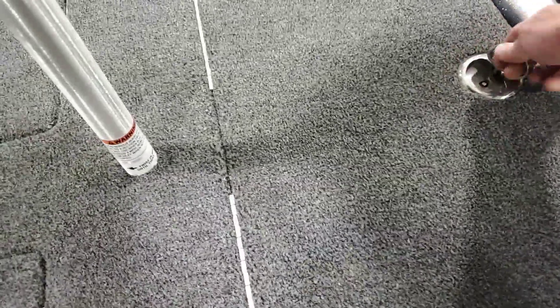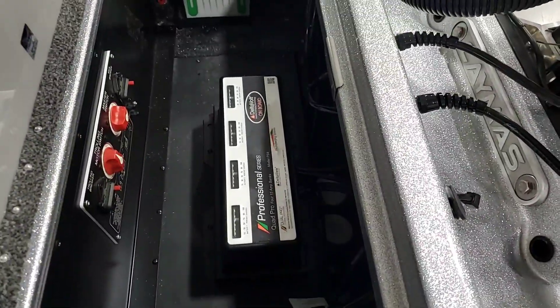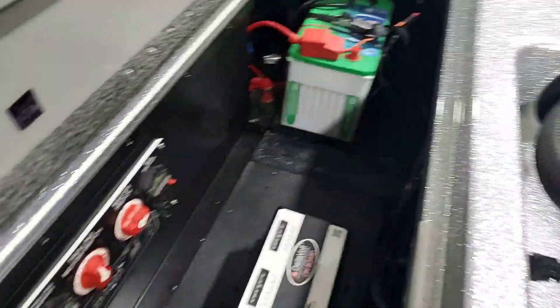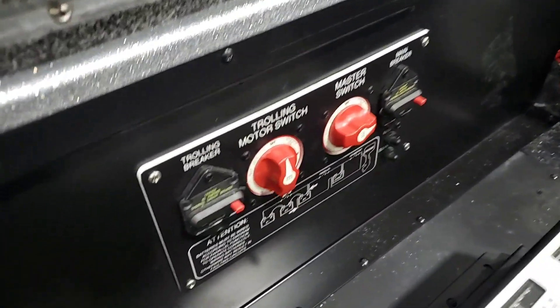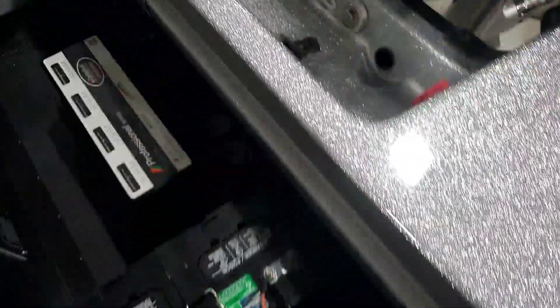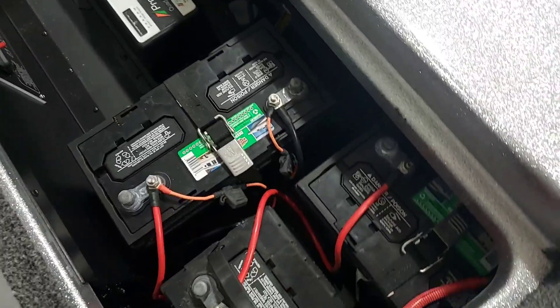Back to the back: battery compartment. Standard four-bank charger, AGM cranking battery, battery switches, resettable breakers, and standard 31-series trolling motor batteries.